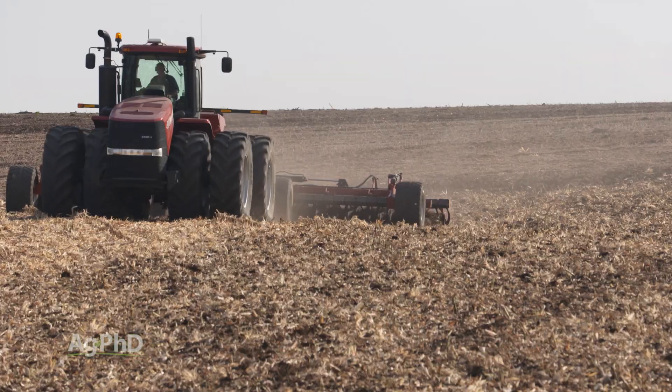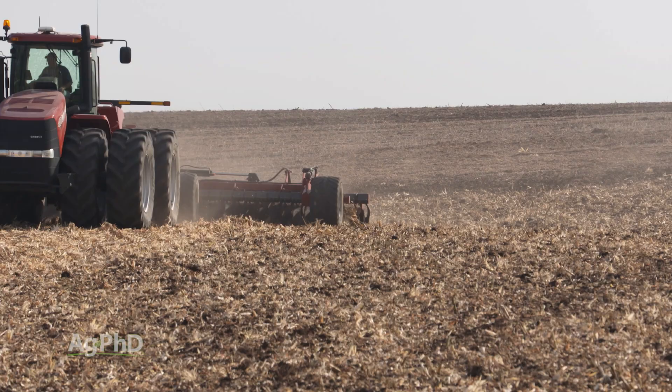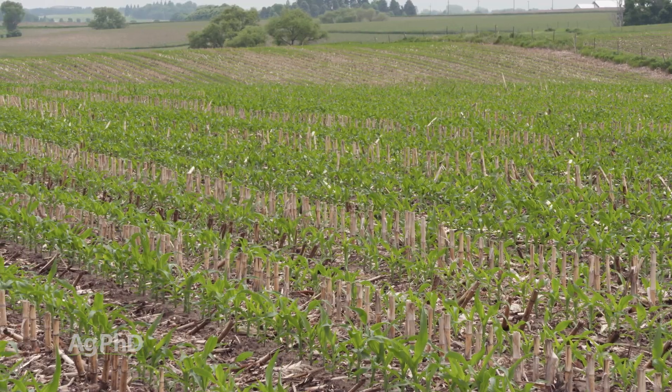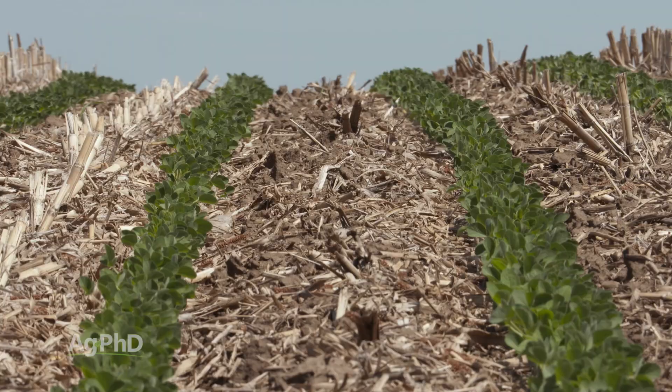So let's talk about how we reduce erosion when we are tilling the soil, using annual crops, having multiple crops per year. One big advantage that farmers can utilize is last year's crop residue.